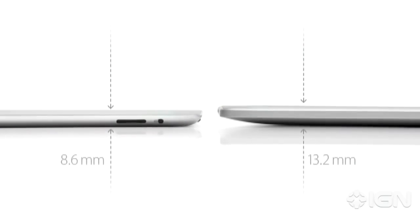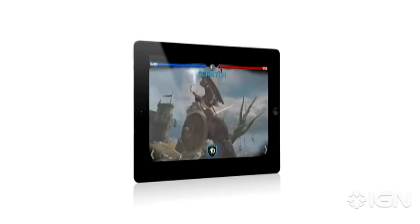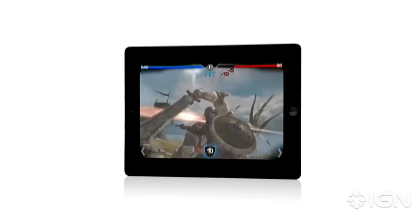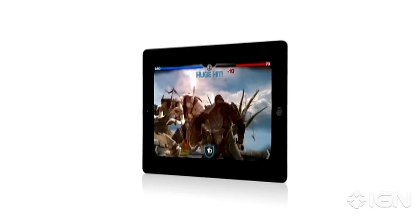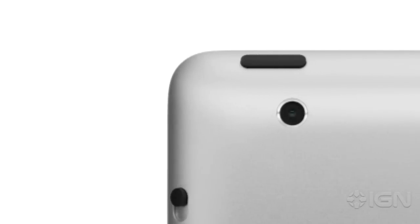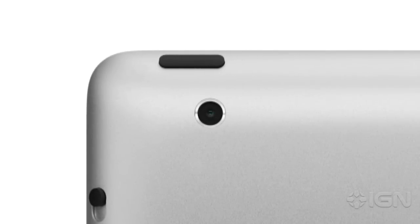It's a third thinner and up to 15% lighter. It has an all-new dual-core A5 chip, which is up to twice as fast with up to nine times the graphics performance. We built in a front-facing camera for FaceTime and Photobooth and a rear-facing camera that shoots HD video. And we've been able to do all of this while still maintaining up to 10 hours of battery life.